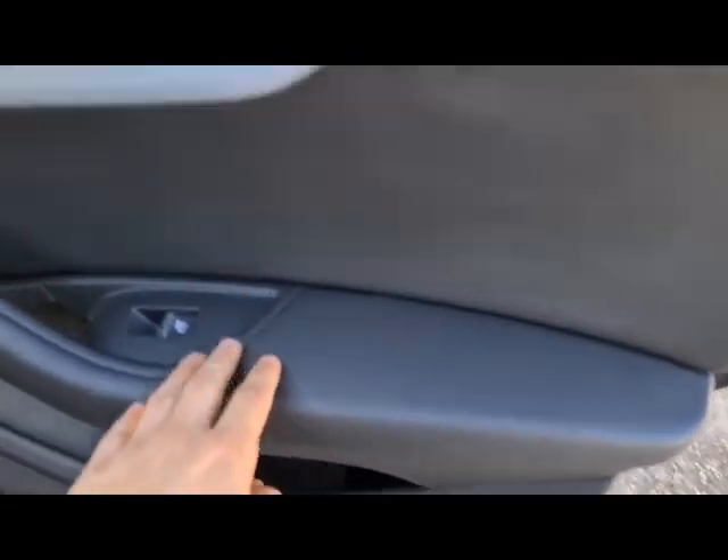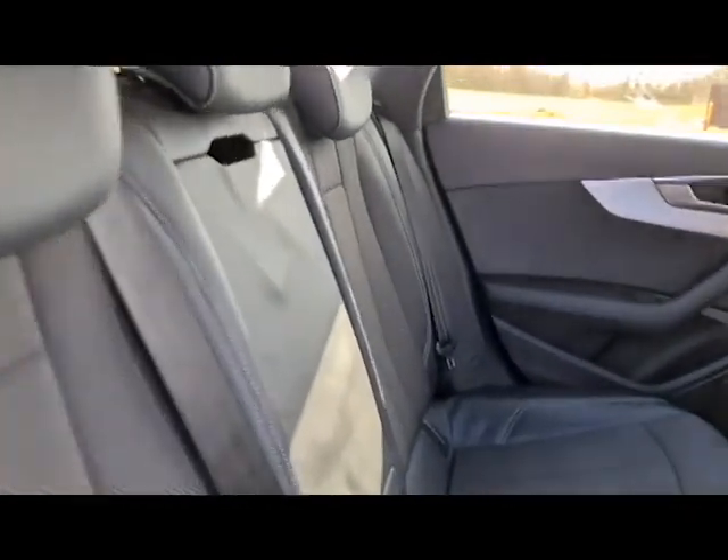Brushed aluminium as well as a metal handle, soft touch leather and electric windows. Half leather, half fabric throughout. You have an armrest in the back and a zone climate control which can be sorted from here.